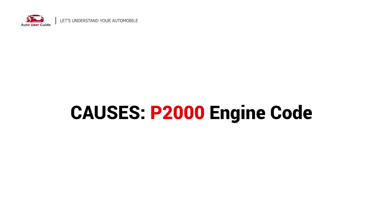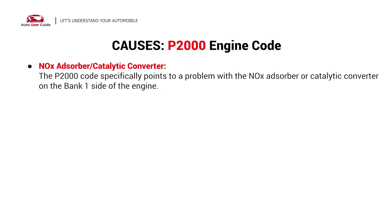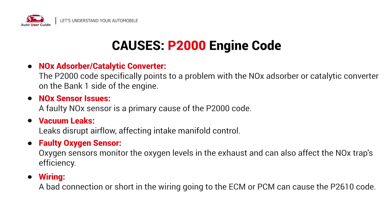What causes this imbalance? Here are the most common culprits. This error could be caused by these possible faults in your car: nitrogen oxide absorber or catalytic converter, NOx sensor issues, vacuum leaks, faulty oxygen sensor, or wiring.